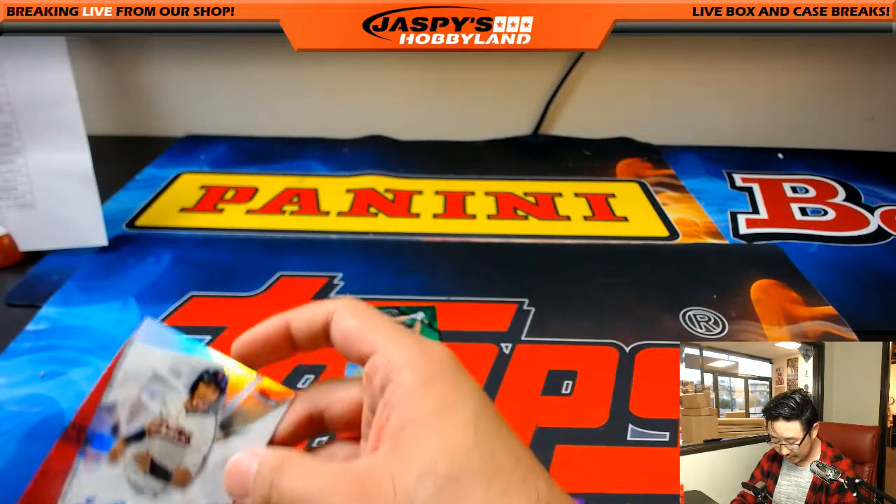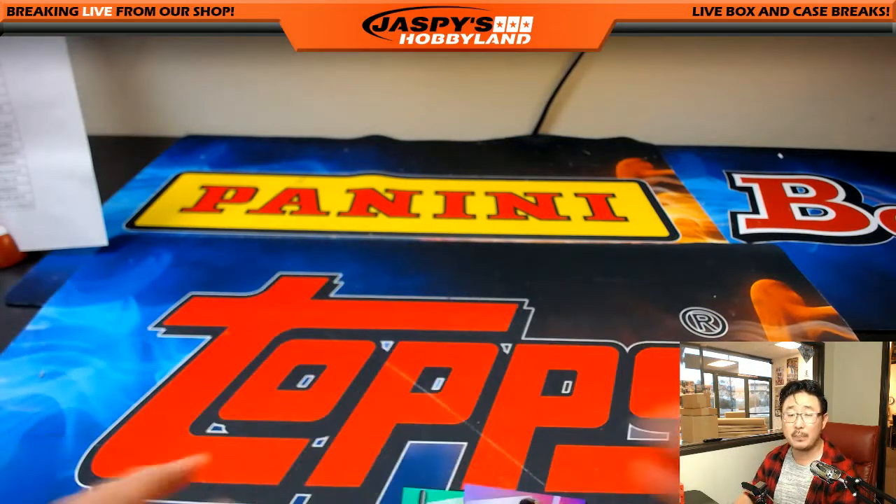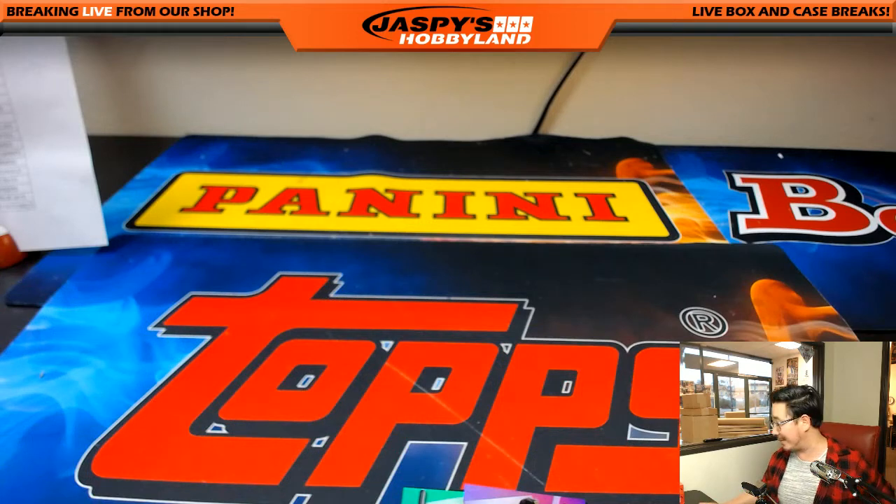Thank you very much, ladies and gentlemen — that was 2017 Finest Baseball, pick your team number one from JazPiesHobbyland.com. That was a nice break, let's do another one. We'll see you next time on JazPiesHobbyland.com. Bye-bye.